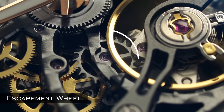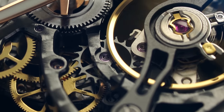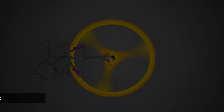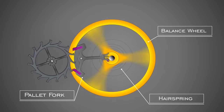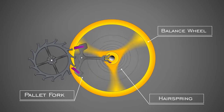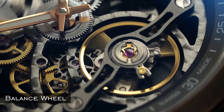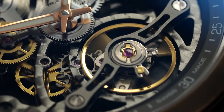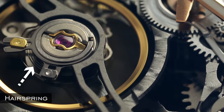The escapement wheel is a gear with protruding teeth that drives energy from the gear train to a balance wheel by way of a pallet fork with an unlocking and locking motion. The pallet fork is a lever-shaped device with two pallets that engage with the escapement wheel teeth and, with the help of an impulse jewel on the balance wheel, allow the movement of the entire watch. The balance wheel rotates back and forth, acting as the heartbeat of the movement.